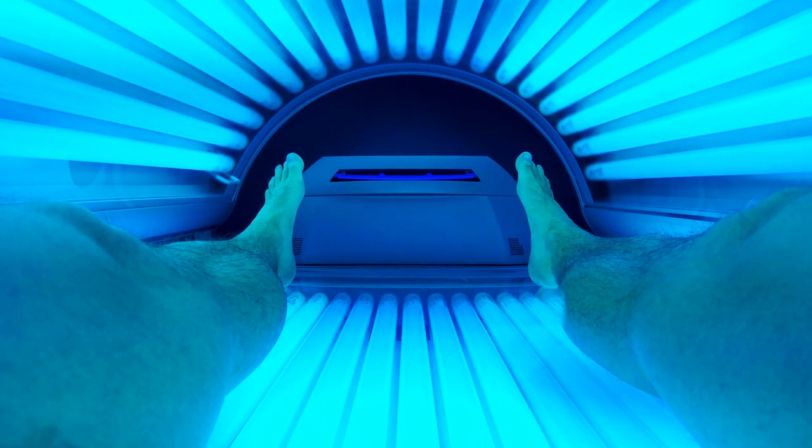Excessive and chronic sun exposure — such as growing up on a beach or spending a lot of time on a boat — definitely increases your risk for skin cancer. If you've ever been to a tanning salon and done even just one session before the age of 20, your risk of developing melanoma goes up to 47%. That's why you should avoid tanning salons at all costs.